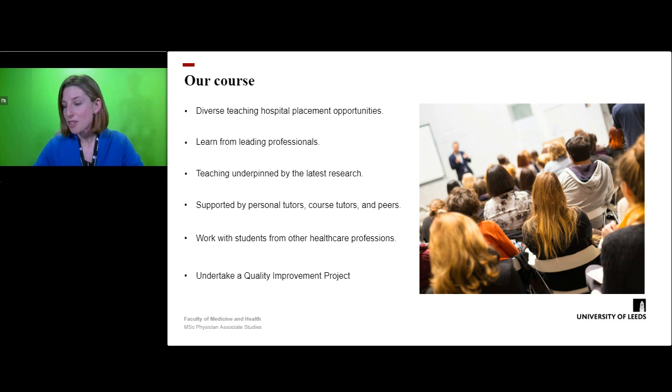Finally, the master's component of this course allows students to undertake a clinical quality improvement project where they have the chance to identify the need for and implement really impactful changes in healthcare.